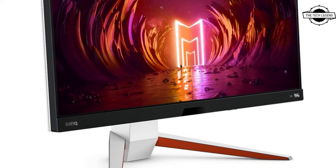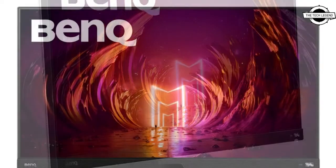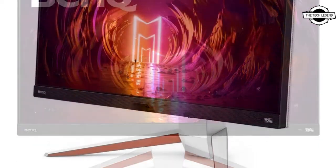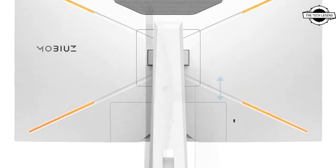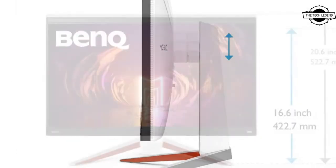There are also 3 gaming modes: Light Tuner, which allows you to modify the brightness of the screen in 20 levels; Black Equalizer, which improves visibility in dark situations; and Color Vibrance, which fine-tunes the vividness of colors to make them look 3-dimensional.